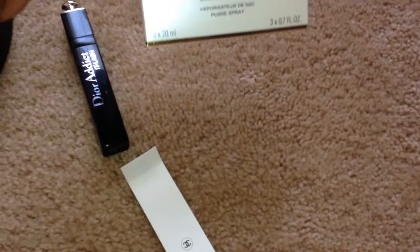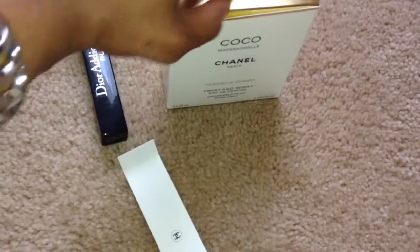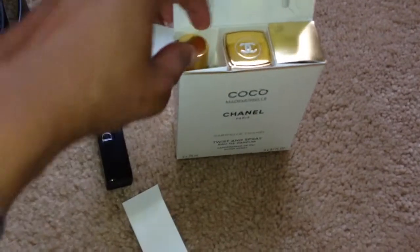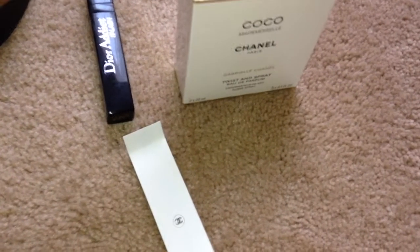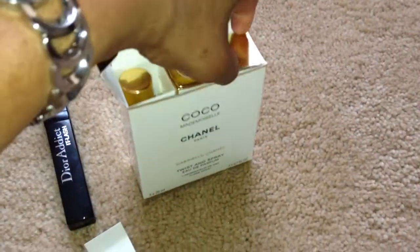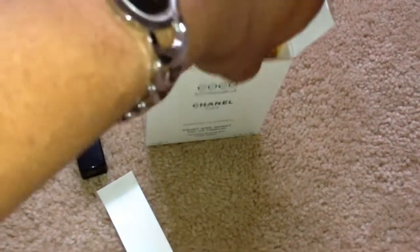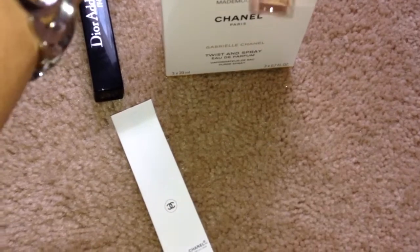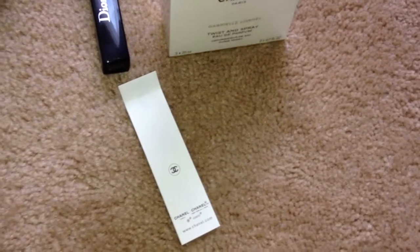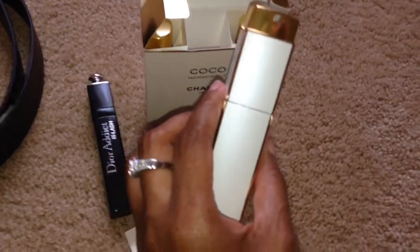Today I picked up the Coco Chanel Mademoiselle Twist and Spray Perfume. This is actually the purse size that you can travel with, and it has 20 milliliters of refill that comes with actually two. I have one here that says 20 milliliters as well, and then the actual Twist and Spray that also has one inside. It's a very unique bottle, very exquisite.